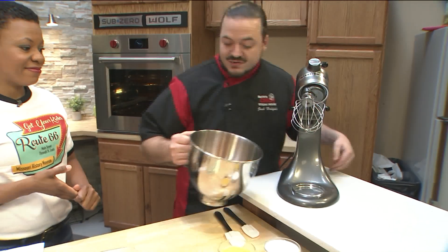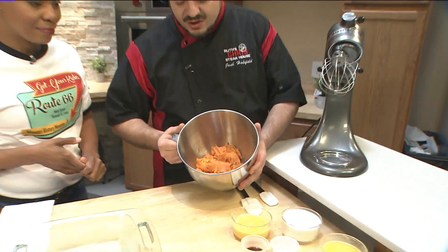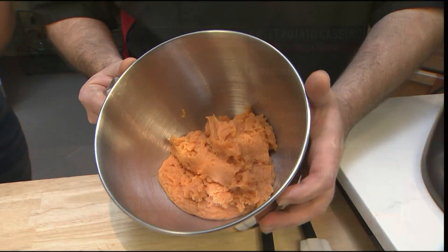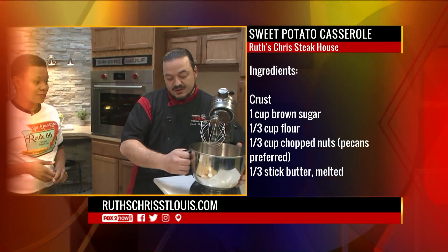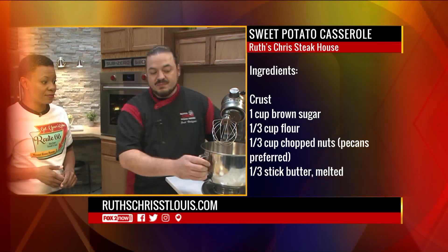Today we're making a sweet potato casserole, which is a Ruth's classic and of course a favorite on dinner tables during the holidays. We're going to start here with three cups of mashed sweet potato — we got that just by boiling it for an hour, then letting it cool for an hour, and running it in the mixer after we peel them.